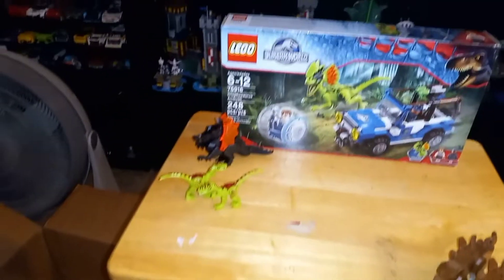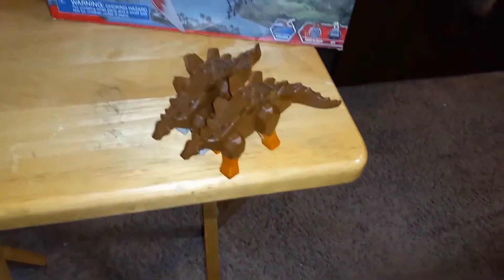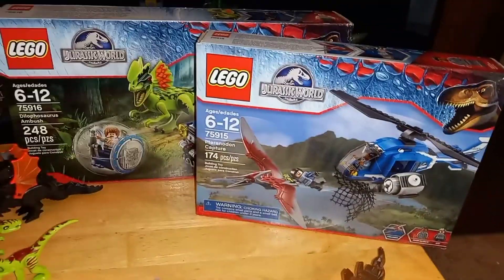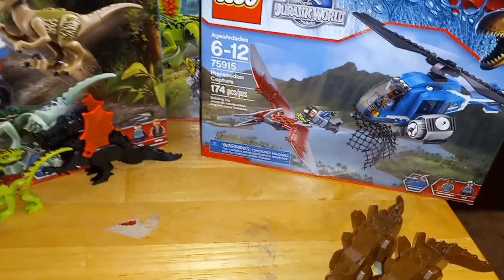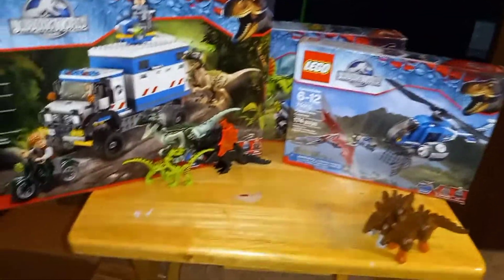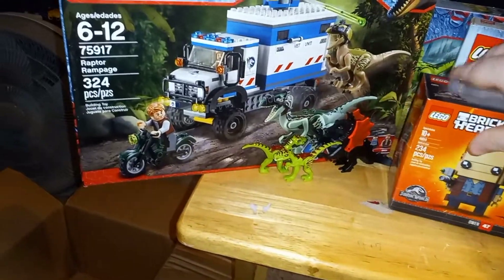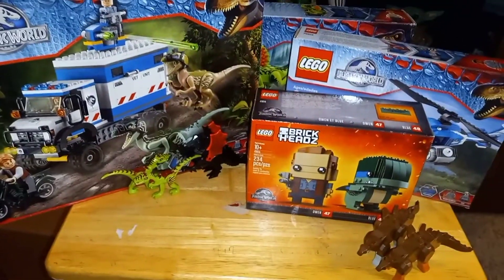Go ahead and set these up here. We got Blue and all the buildable figures right there. Woohoo, thank you Haley!